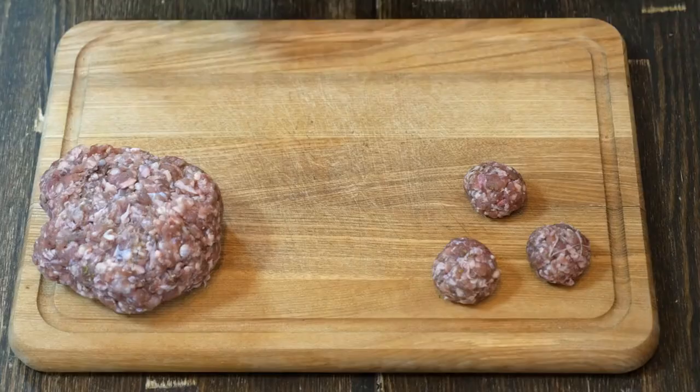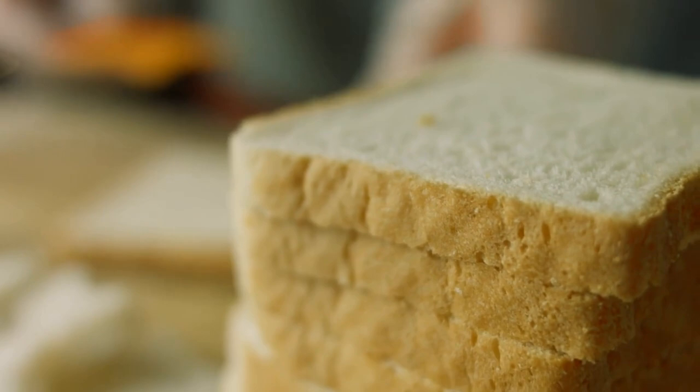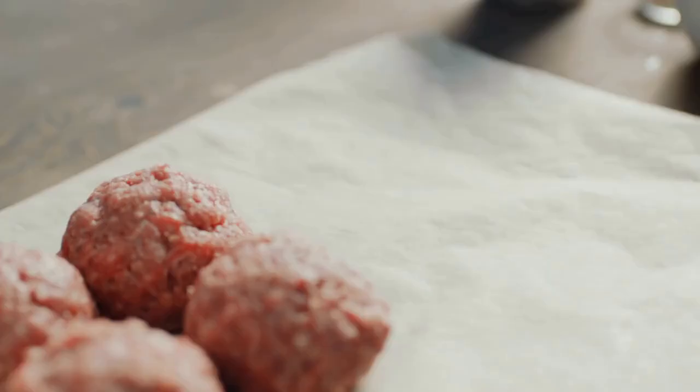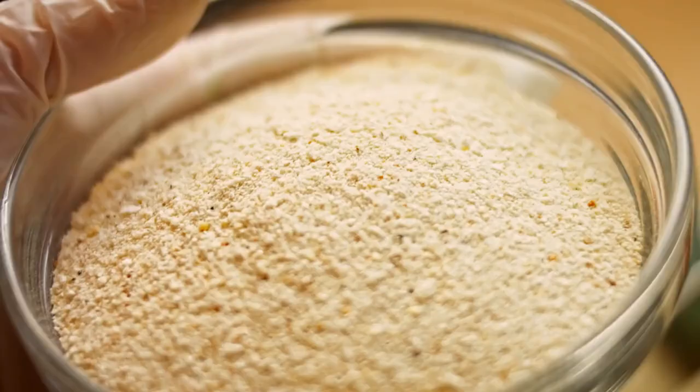When making burgers and meatballs, add some breadcrumbs. Leftover bread slices are repurposed by toasting and crushing them into breadcrumbs. These crumbs can then be added to meatballs and burgers to increase their volume and reduce the amount of meat required. Additionally, the crumbs help bind the meat mixture together.